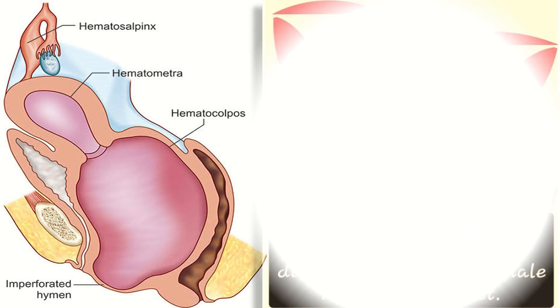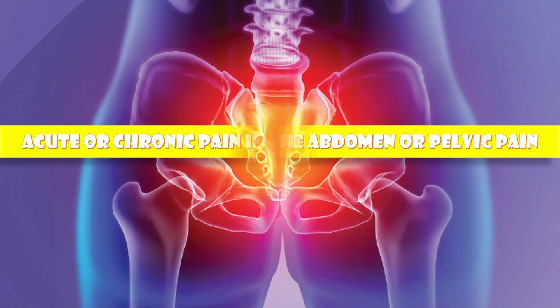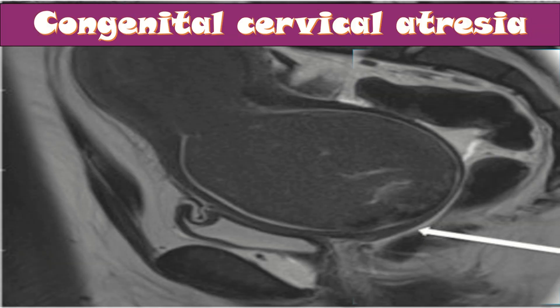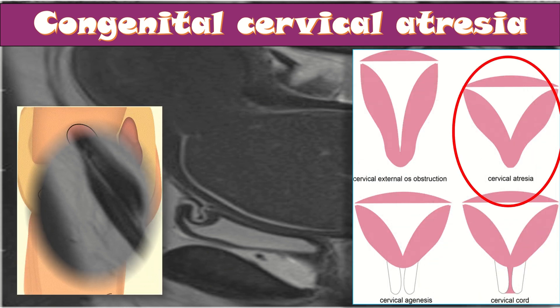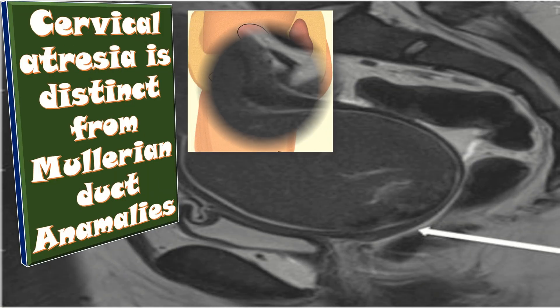Cervical atresia is a relatively rare Mullerian duct anomaly of the female reproductive tract. It is associated with acute and chronic pain in the abdomen or pelvic pain, along with other reproductive problems. A significant share of women with cervical atresia have it since birth — that is, congenital cervical atresia. However, cervical atresia is distinct from other Mullerian duct anomalies.